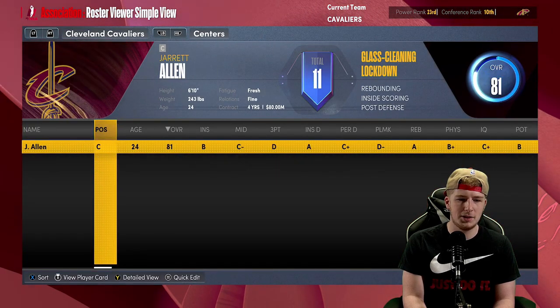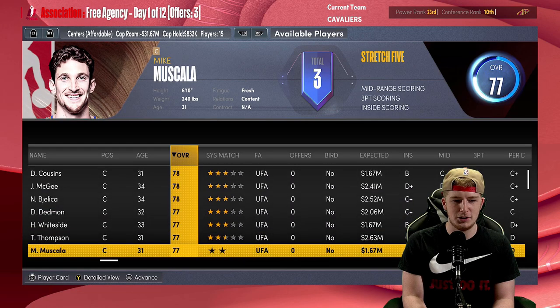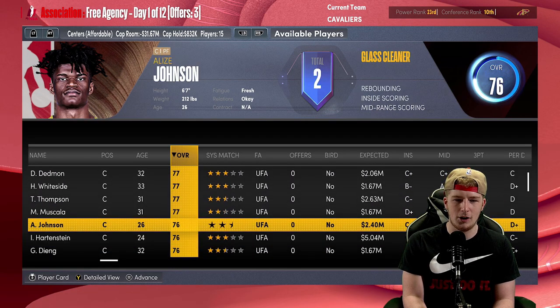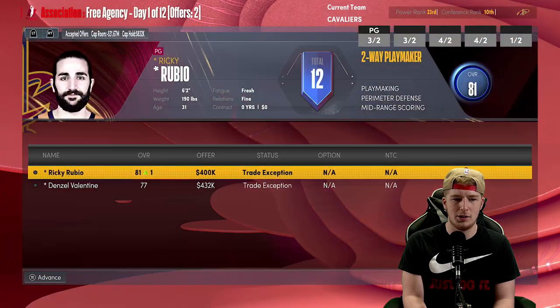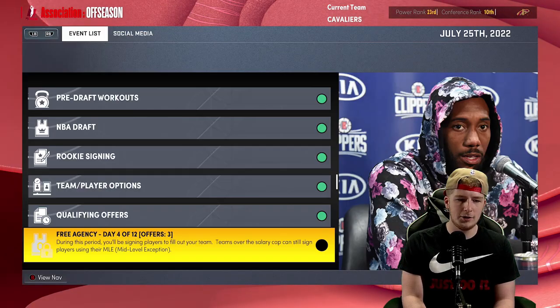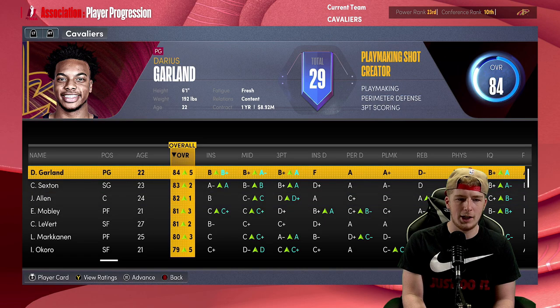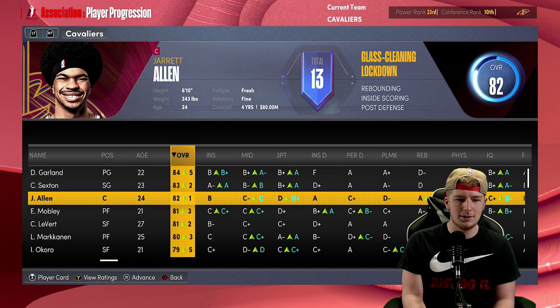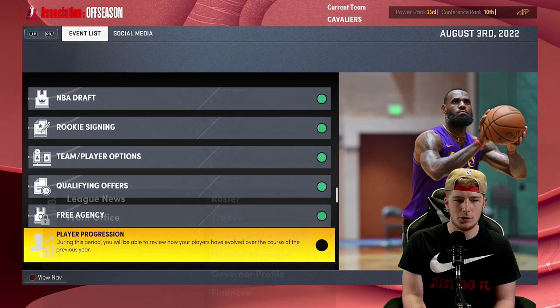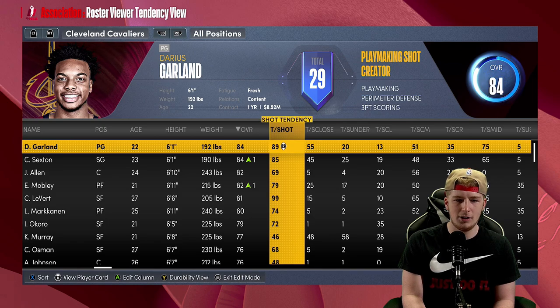We need a backup point guard and could potentially use a backup center. You have Ennis, Alize Johnson — I'm going to give him a one-year deal to be our backup center. This rotation is going to be a little bit of a log jam but it gives us potential to make trades later on. You've got Garland and Sexton, Jarrett Allen, Evan Mobley, Caris LeVert, Lauri Markkanen, Isaac Okoro.